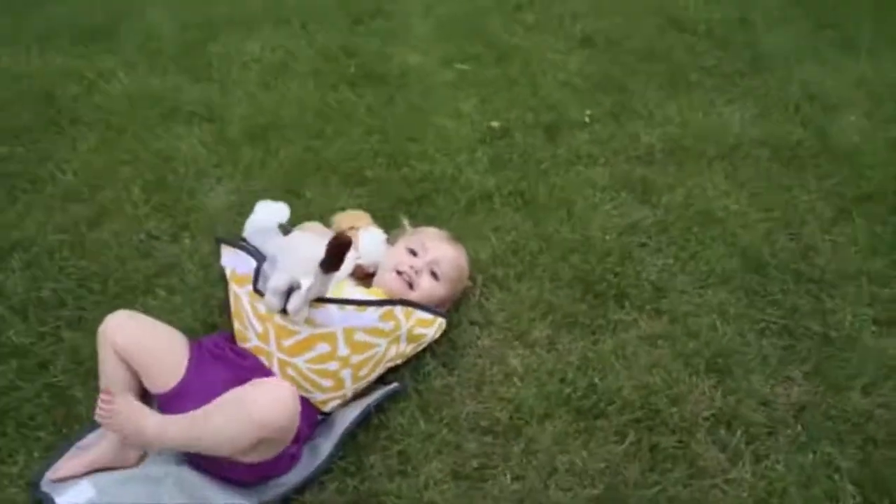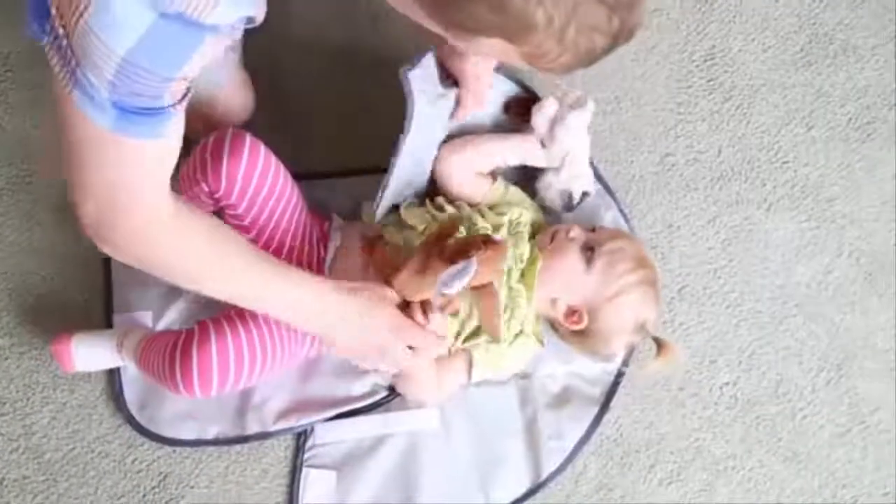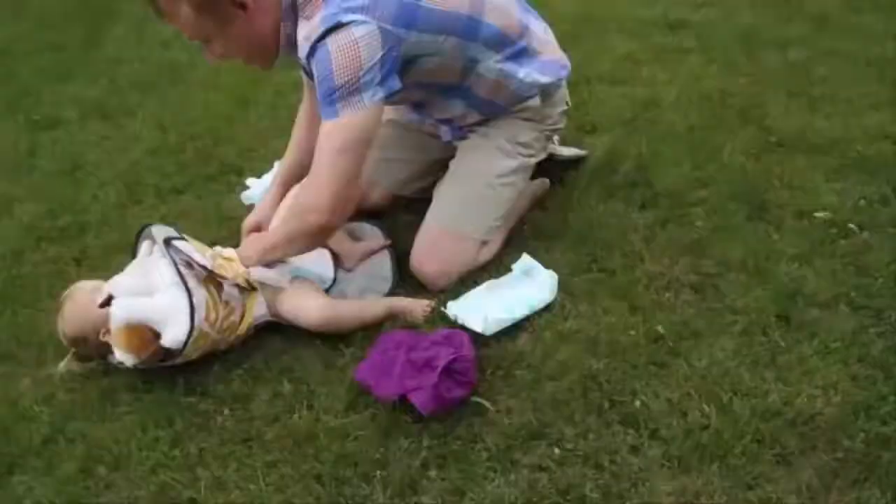My name is Mike and I believe that poop does not belong on cute little fingers. I'm the inventor of the Clean Hands Changing Pad — the only changing pad of its kind that features flexible sides that fold up to form a gentle guard between your baby's hands and the mess below.